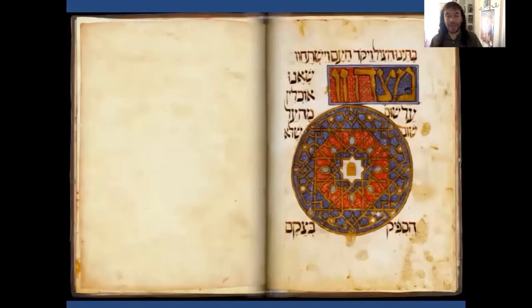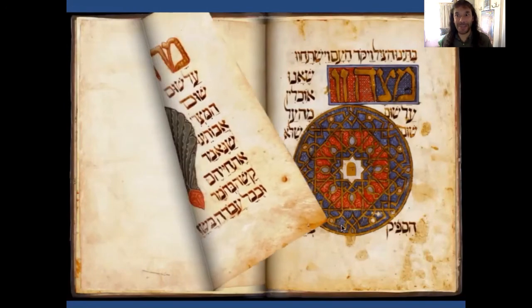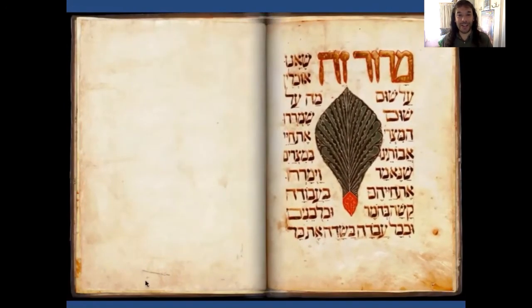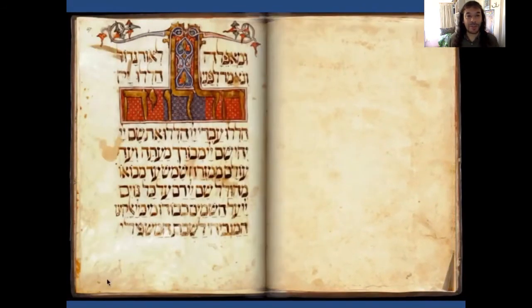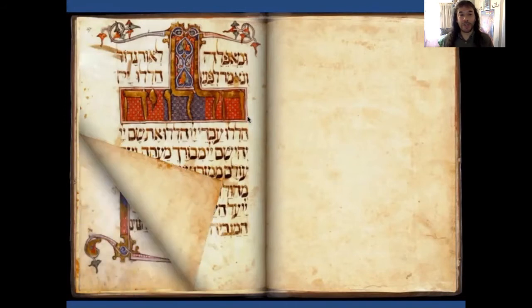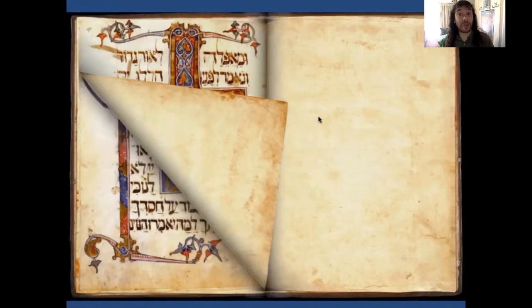Let's have a look at the Turning the Pages project — this is, again, the Golden Haggadah. Look at the way the pages leap up to meet the mouse pointer, sort of like a hyperactive puppy welcoming you. Here they are realistically turning the pages of the manuscript. If you pull too far at a diagonal, the page kind of folds in a very strange way that I've never seen vellum do — but on the other hand, I'm not sure I would want vellum to do that.